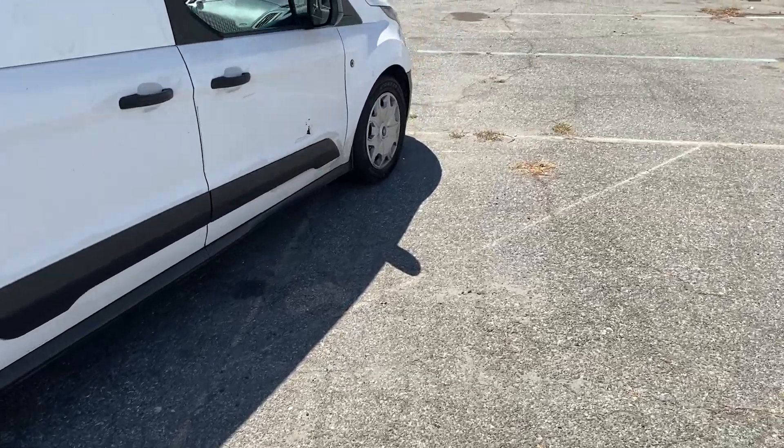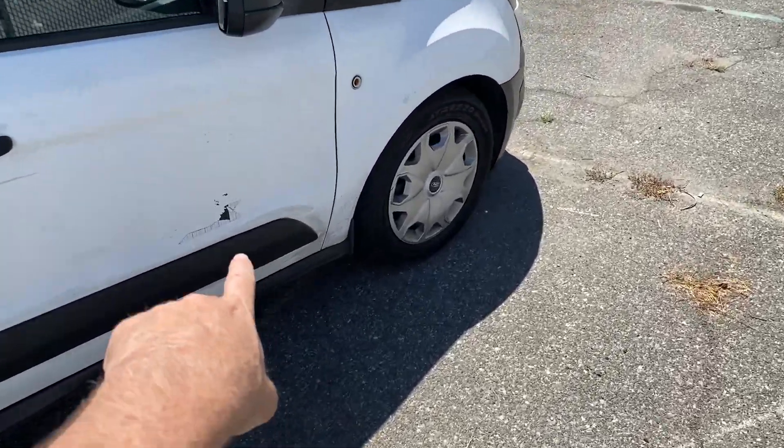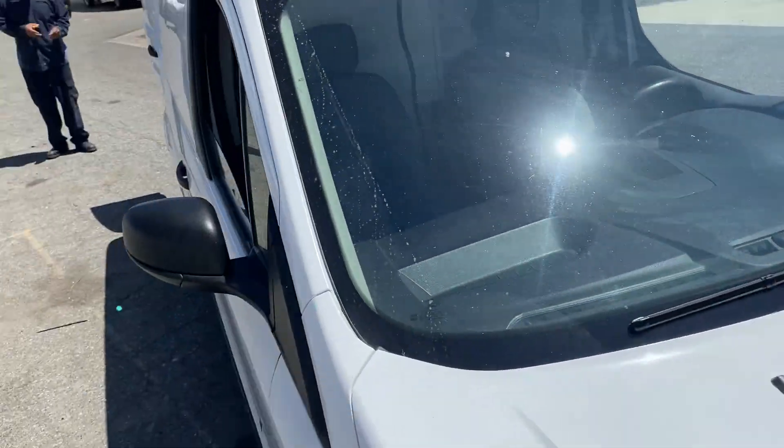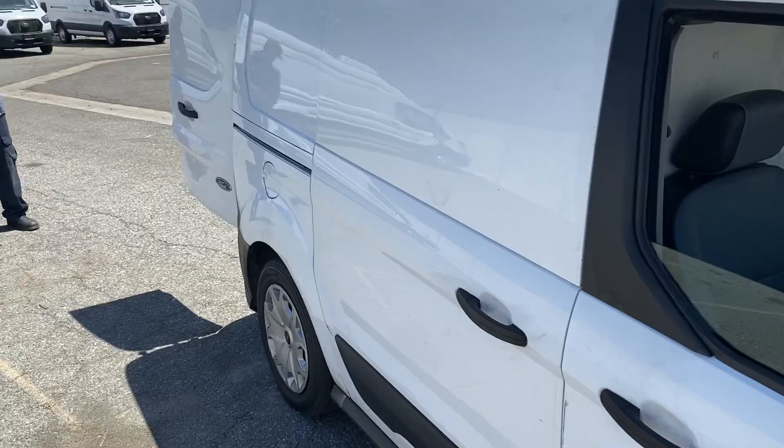No major damage. Got some dings on it, like right here, but no major damage. In hot weather, it will go into the mid, upper 30s.